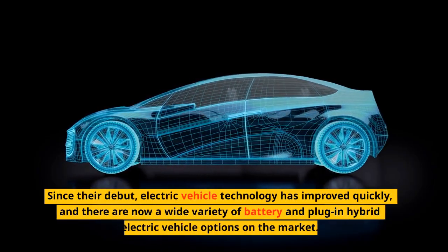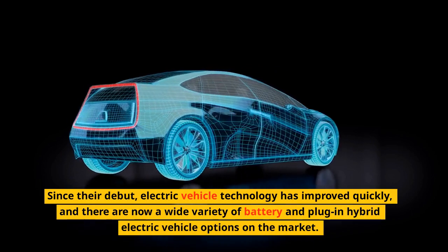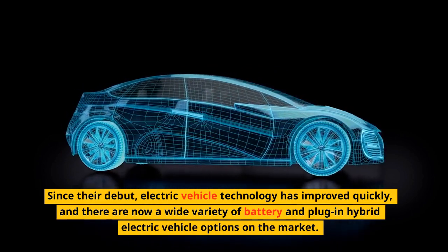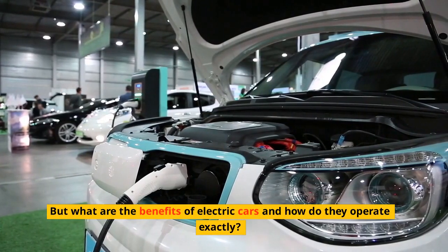Since their debut, electric vehicle technology has improved quickly, and there are now a wide variety of battery and plug-in hybrid electric vehicle options on the market. But what are the benefits of electric cars and how do they operate exactly?